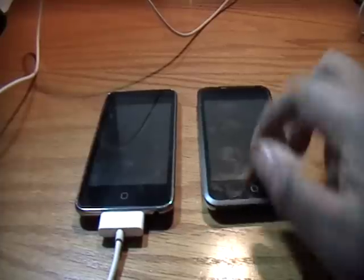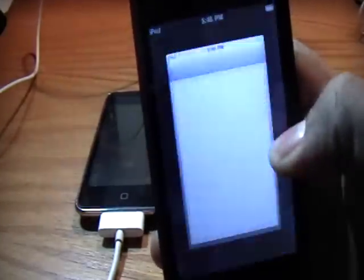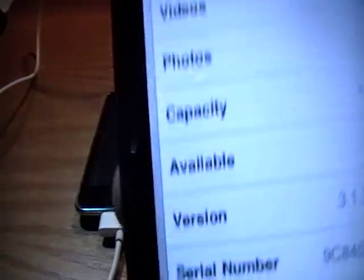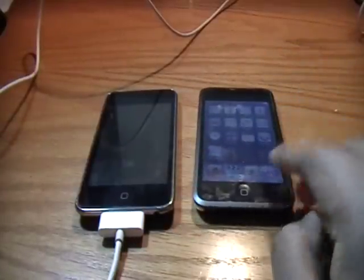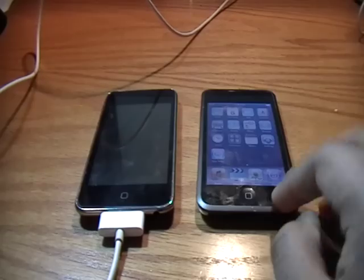I am on 3.1.3 here — I just restored to it. We go to Settings, General, About — you can see that I'm on 3.1.3 right there. I plan to make the jailbreak video for 3.1.3 right after this one. So that pretty much covers the jailbreak situation.